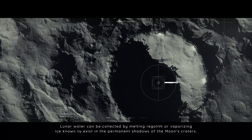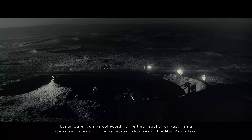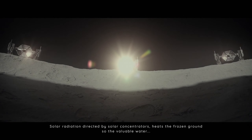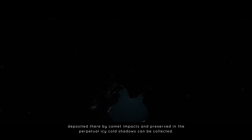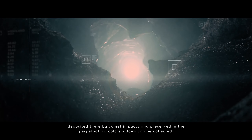Lunar water can be collected by melting regolith, or vaporizing ice known to exist in the permanent shadows of the Moon's craters. Solar radiation, directed by solar concentrators, heats the frozen ground so the valuable water, deposited there by comet impacts and preserved in the perpetual icy cold shadows, can be collected.